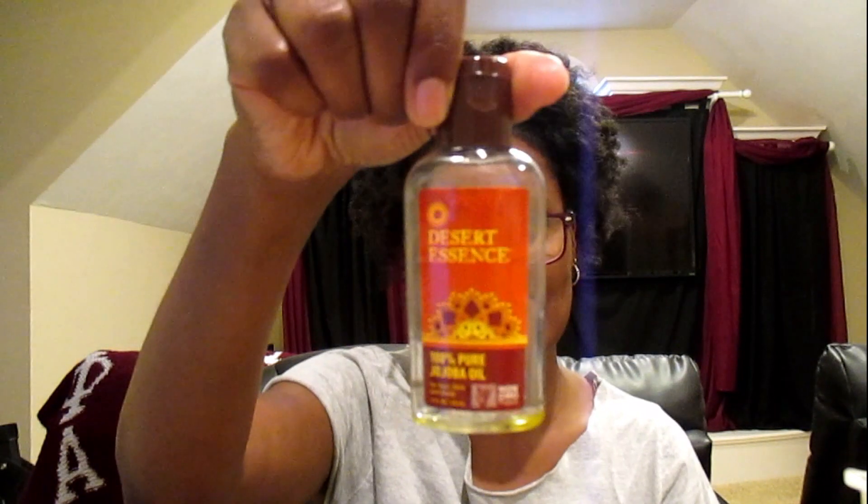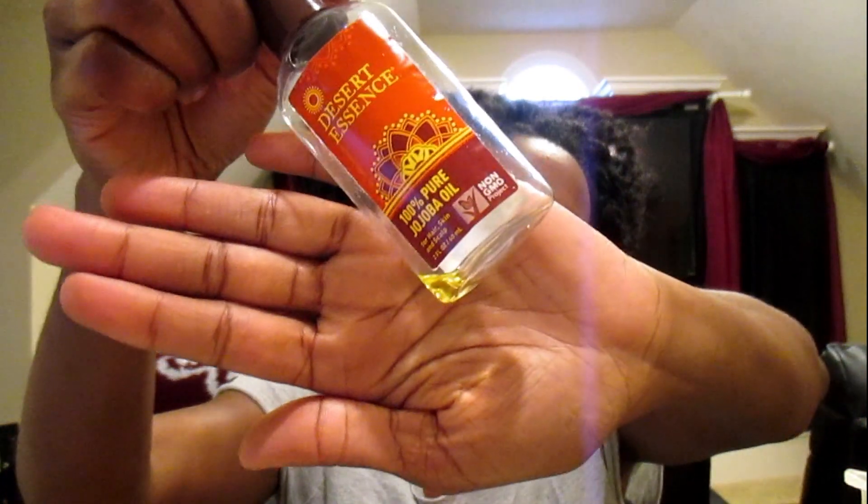The next product is jojoba oil by Desert Essence. Jojoba oil mimics the natural sebum on our scalps. It's not a thick oil, and it plays well with Jamaican black castor oil or regular castor oil to thin it out and ease application. Some benefits of jojoba oil are that it promotes a healthy scalp — it easily soaks into your follicles — and it promotes healthy, shiny hair. I love it for shine, and it's great for your hair, skin, and scalp.